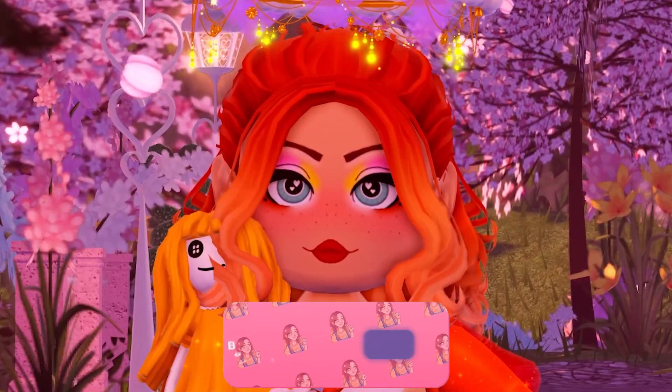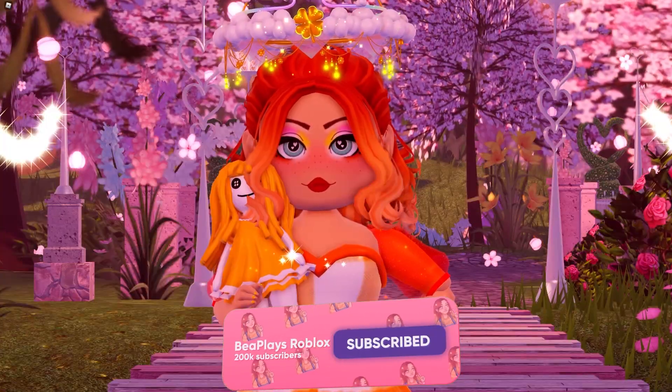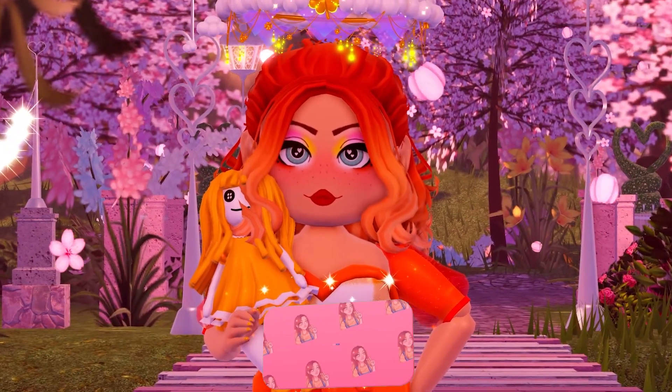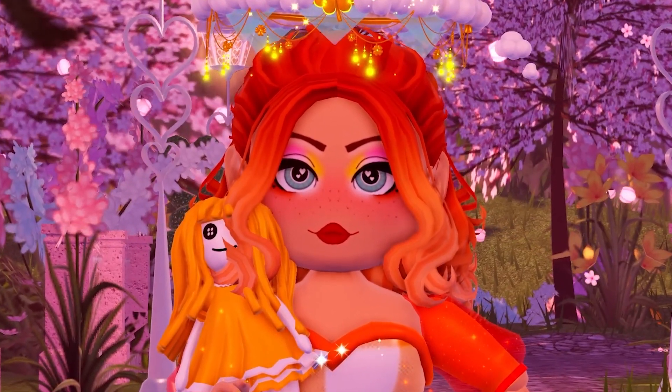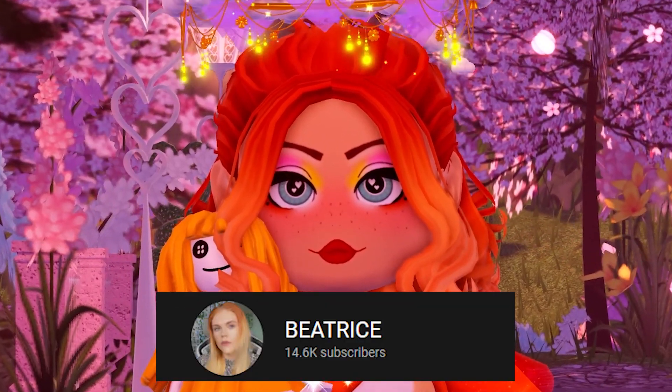Hey wonderful little beans, my name is B and welcome back to another video. Before we get started, don't forget to leave a like, subscribe, and click that bell — and of course don't forget to use that code B when buying Roblox or Premium.